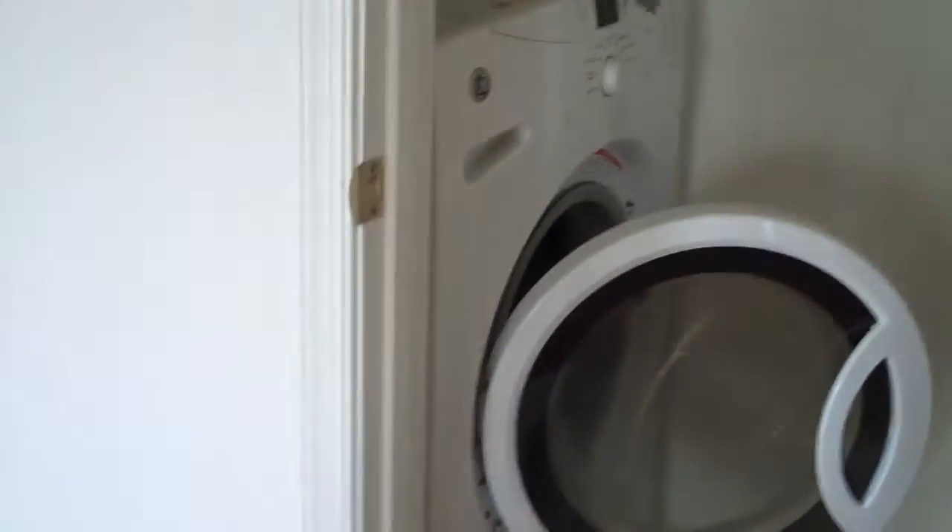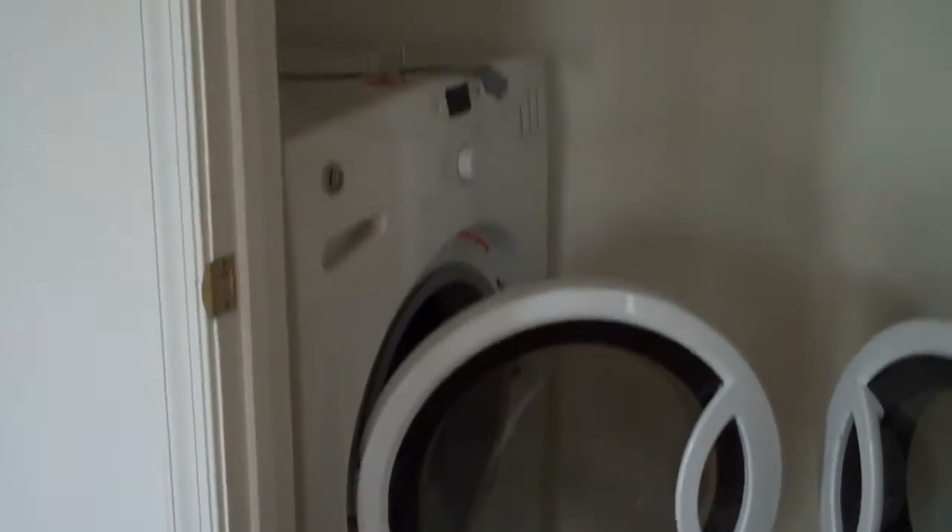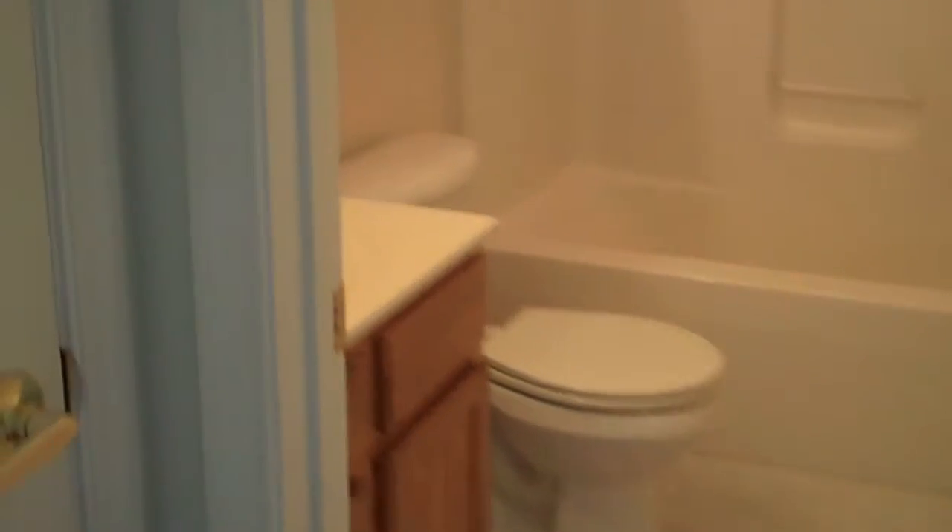Washer and dryer. Bedrooms down the private hallway. Closets everywhere. Full bath number one. All unibody construction. Top floors.